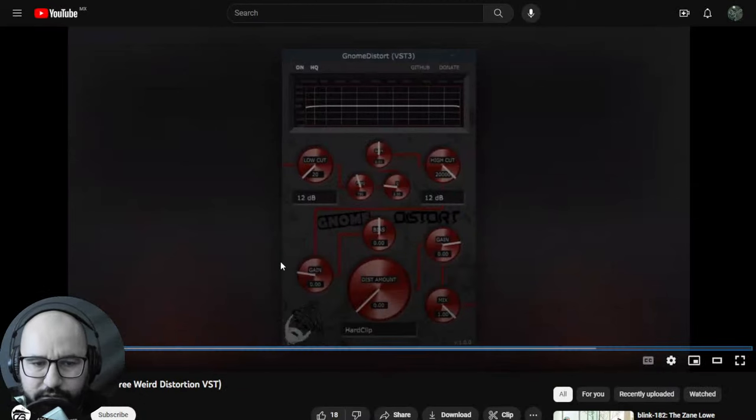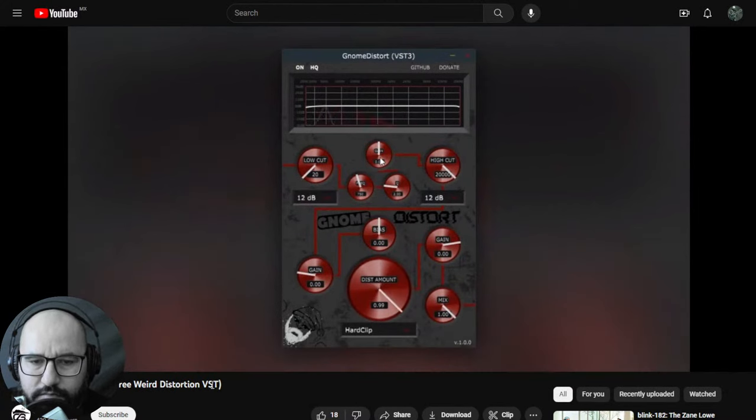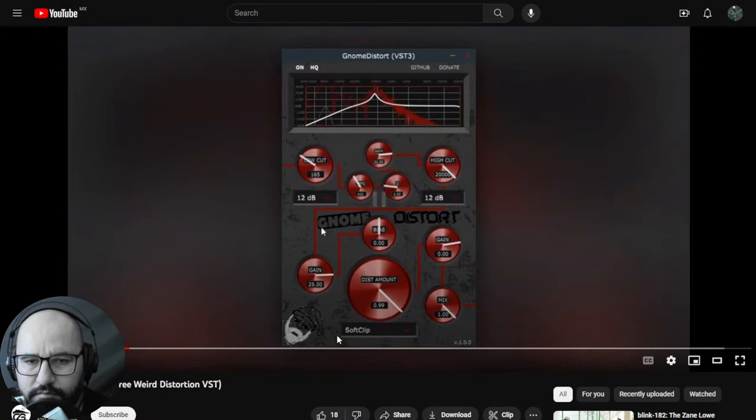Let's take a listen to some audio examples — no distortion first, then low-cut, hard clipping, soft clipping, distortion, stuff like that.